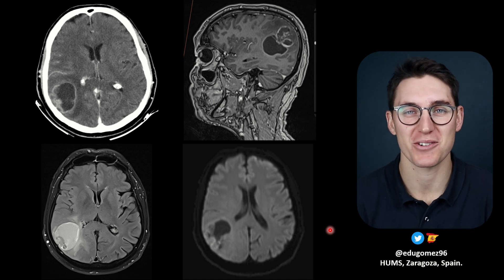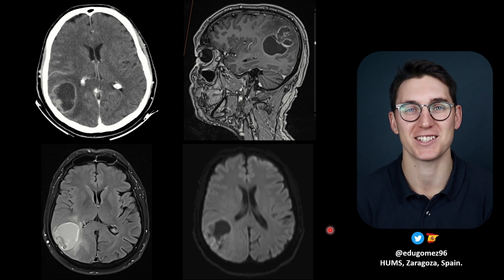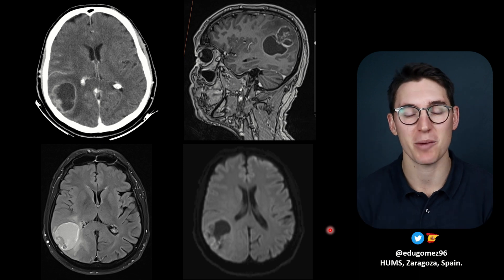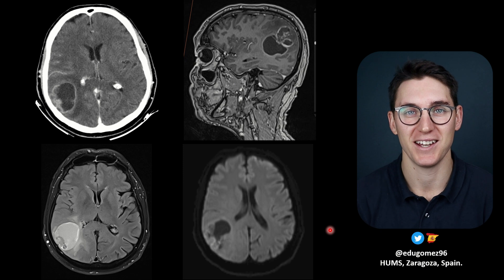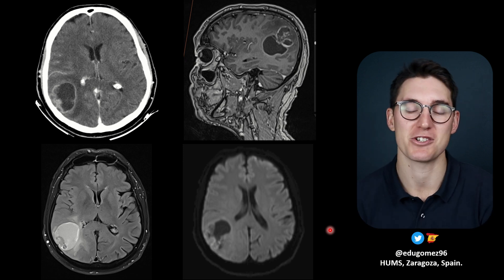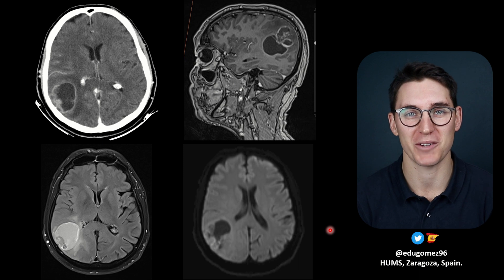Hello everybody and welcome to the first of the registrar case series. This is something I've been planning for a while and I can't wait to share with you all on the channel. We've got residents and registrars from all over the world bringing cases that they've come across, that they've learned things from, and sharing it with us here. Kicking us off today, we've got Dr. Eduardo Gomez coming all the way from Spain.